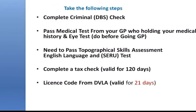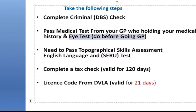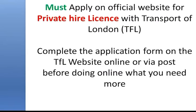The steps to complete are: criminal DBS check, medical test from your GP, and eye test before going to the GP. As mentioned, do the optician first, then go to the medical. You must go to your own GP — if you use a private GP, make sure they request your history, otherwise your application will be delayed. When applying for the PCO license online, you also need to apply for the DBS at the same time, as the DBS can sometimes take long and delay your application.